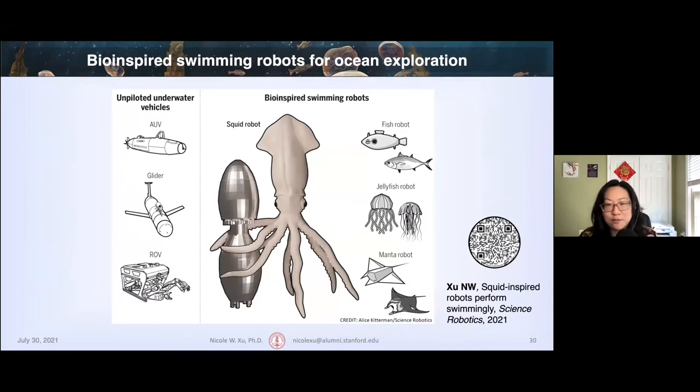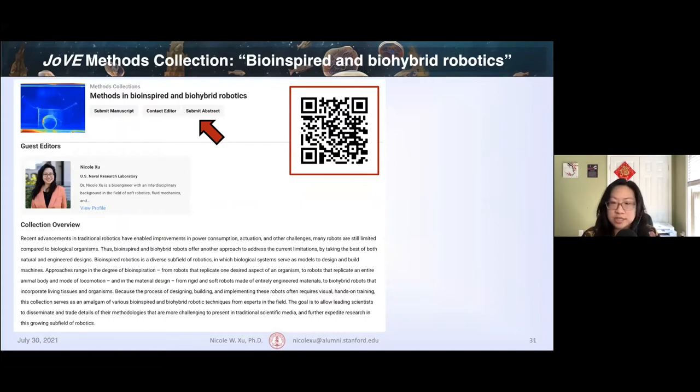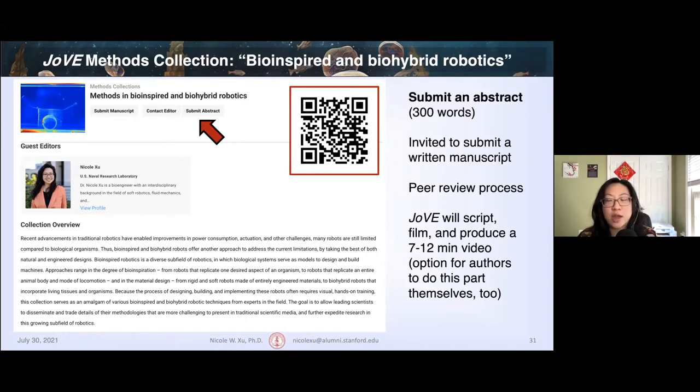I'm also interested more broadly in other robots for ocean monitoring and bio-inspired designs. I have a methods collection on bio-inspired and biohybrid robots in JOVE, the Journal of Visualized Experiments, where I'm a guest editor. You can use the QR code to visit our webpage and submit a 300-word abstract. I think it would be a great opportunity for people to share their work using a virtual medium that works well for all of our work today.